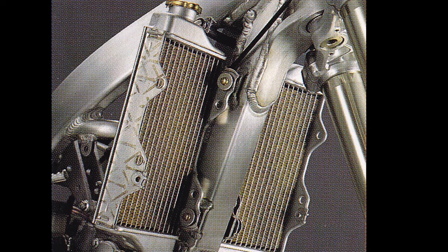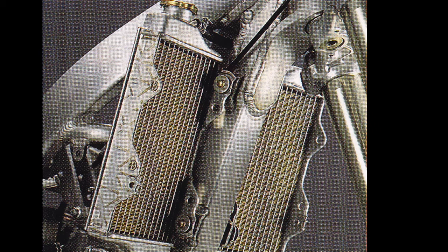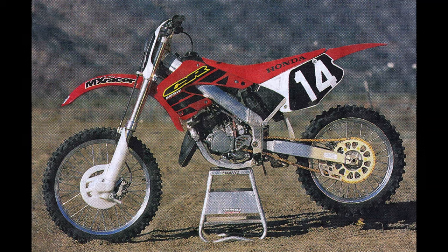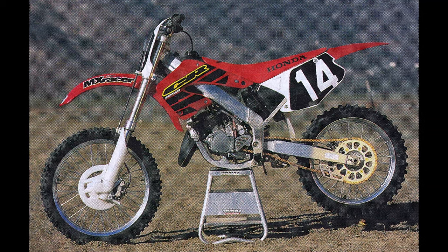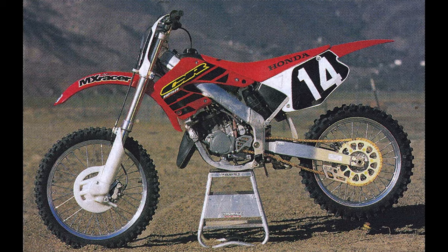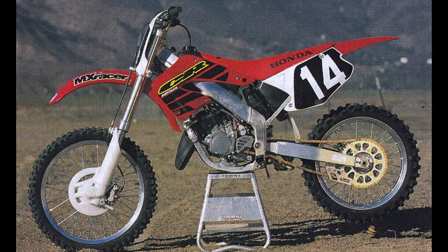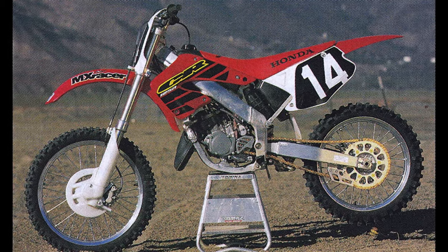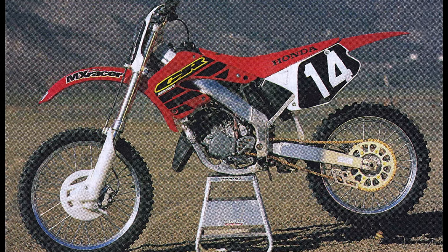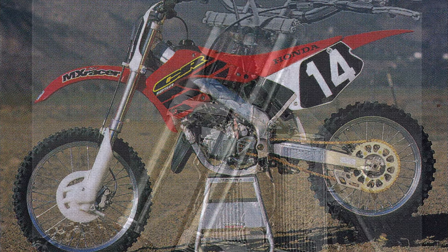The frame spars were narrowed 15% to give the bike a slimmer feel overall. To improve handling, the steering head's angle was steepened by 0.65 degrees, and the shock was repositioned to sit 20 millimeters farther forward. The wheelbase was also increased slightly by 0.4 inches, and the main frame spars were repositioned 30 millimeters lower to improve ergonomics and centralized mass. All told, these changes added up to a slimmer feel and an impressive 25% increase in torsional flex — a welcome change after the poor reception the first-generation chassis had received.